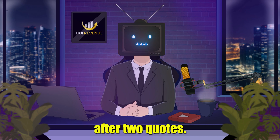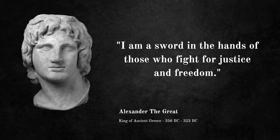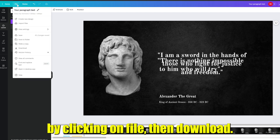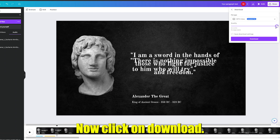This is what my video looks like after two quotes: "There is nothing impossible to him who will try" and "I am a sword in the hands of those who fight for justice and freedom." That sounds great. Now repeat this process for all your quotes. Once you're happy with the result, export the video by clicking on File, then Download. Make sure you've selected MP4 as the format, then click on Download.